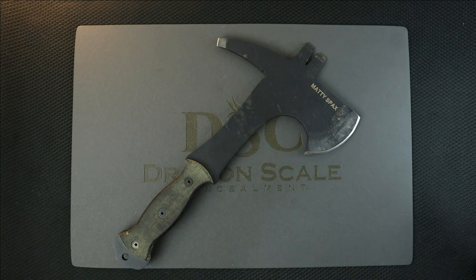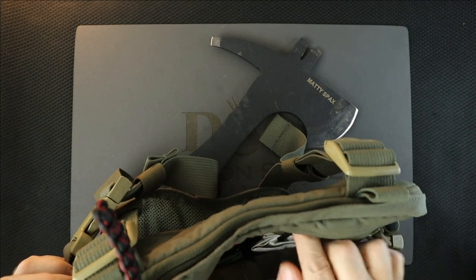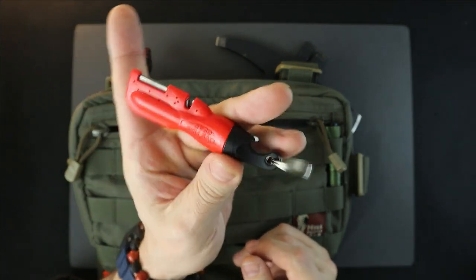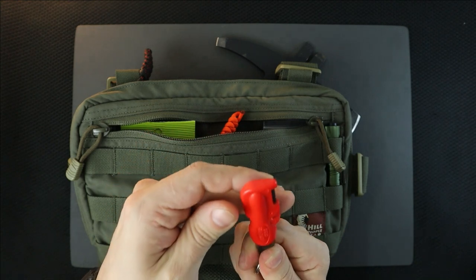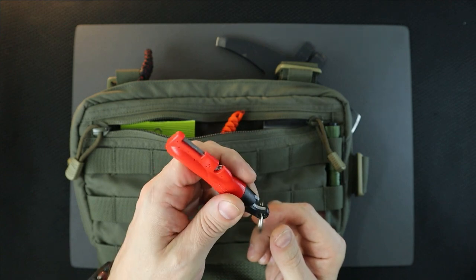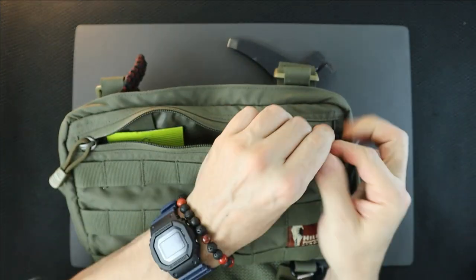My friend Brad from Sharpen's Best does the gun shows — I always see him around, he's a vendor there. You guys remember my Hill People Gear chest rig? I actually keep one of Brad's carbide sharpeners in this bag. He gave me this — there's a fire starter in there too and a little bottle opener. He was my neighbor at one of the shows I did and I got to know him pretty well.